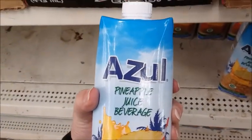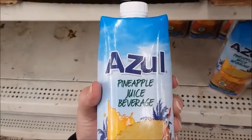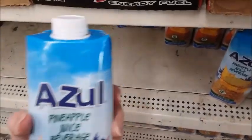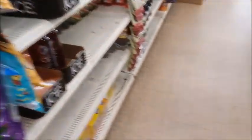Here is that Azul again. I saw that they also sell coconut milk — this brand, Azul. I'm going to try it. Alright, that's it — I'm going to go pay for my stuff.